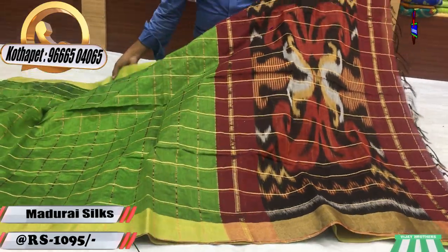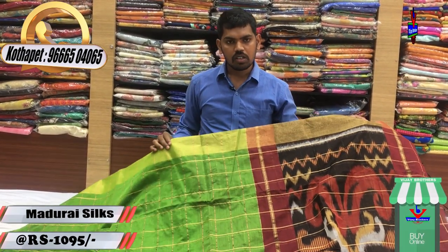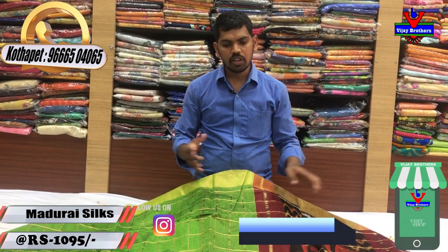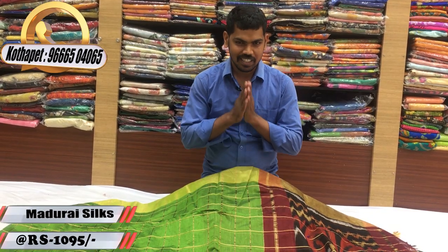Simple, handloom variety, dignified material — very reasonable at just 1,095 rupees. We have exclusive designer pieces in Madurai Silk. Visit us at Victoria Memorial Metro Station, opposite line, Vijay Brothers. We provide courier service here. If you are a sari lover, please call us. We will see you in the latest collection. Namaste!